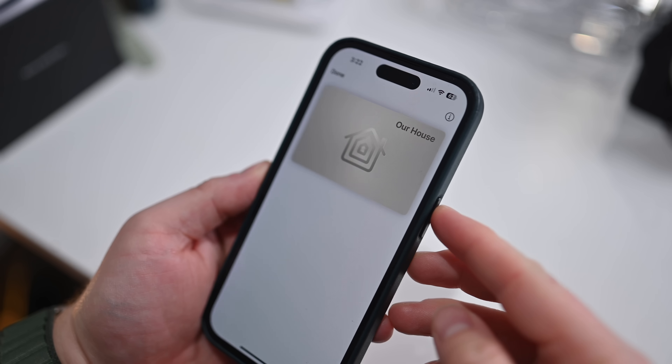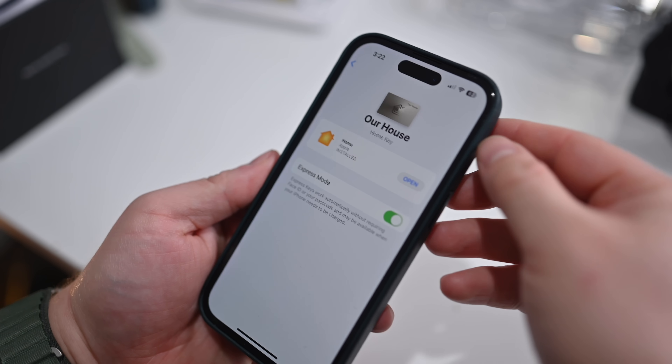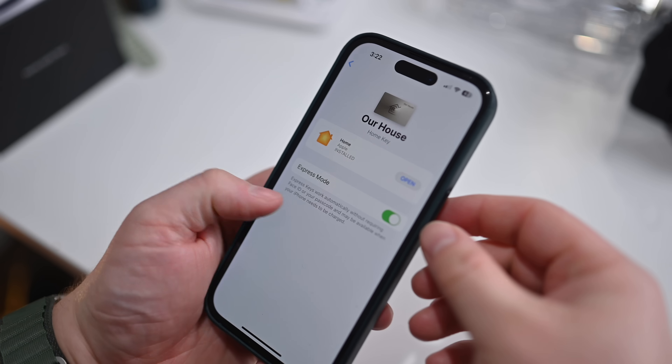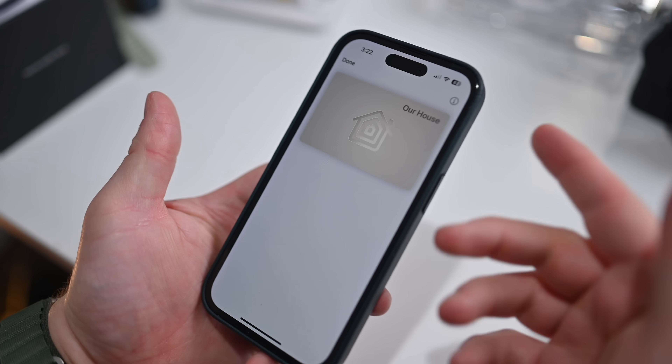Then we have new changes inside of Wallet. Wallet has two big features. First is key sharing. Whether you're using Homekey to gain access to your home, Carkey to gain access to your car, or Hotelkeys, they can all now be shared via messaging apps like WhatsApp or Messages. With Homekey and Carkey, they were previously limited to people in your home, but now with key sharing you can give access to people outside your home too — whether it's temporary, permanent, or anything like that.